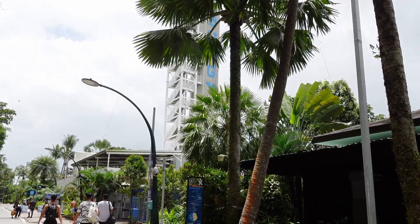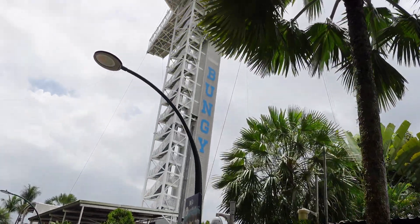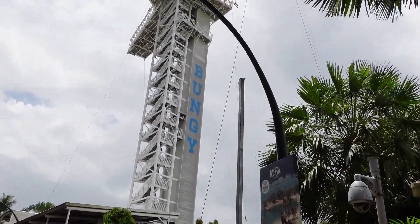We're getting closer to the bungee jumping structure — quite high. No, I would not dare.